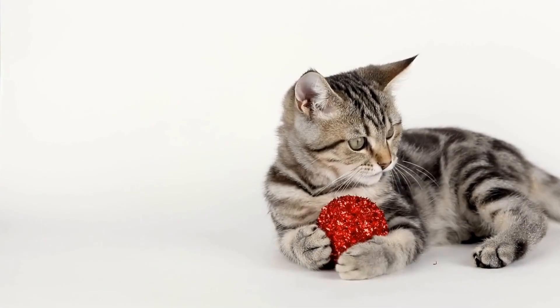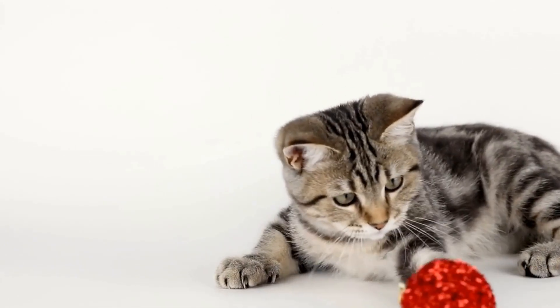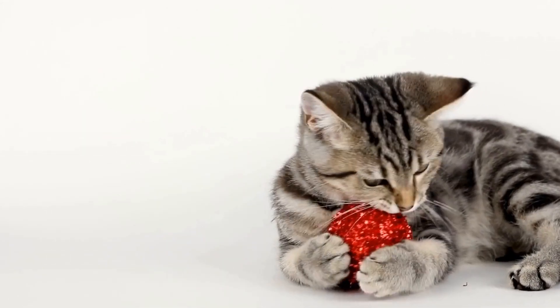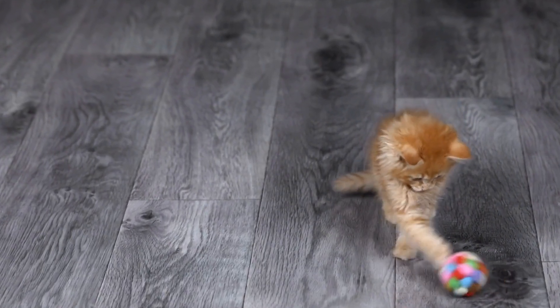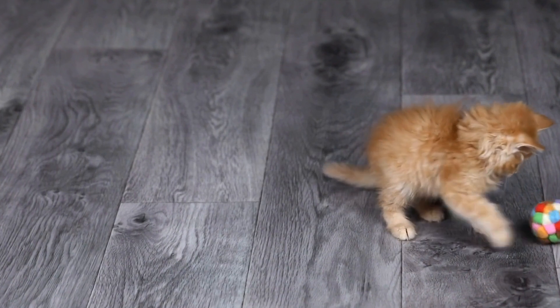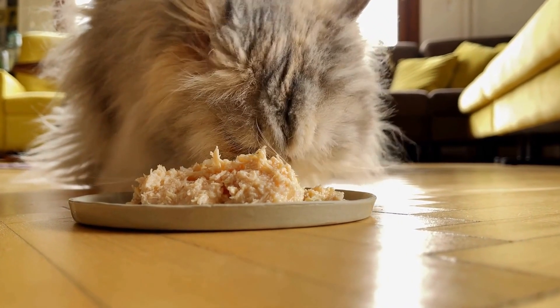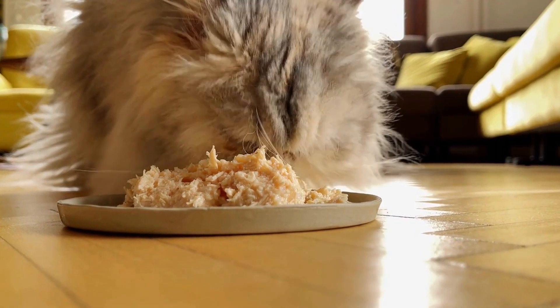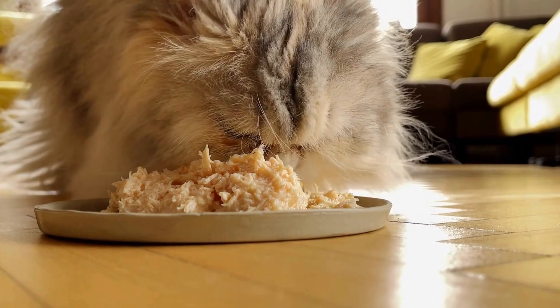consider using hypoallergenic shampoos or medicated baths recommended by your vet to help soothe the skin and alleviate itching or inflammation. It is equally important to ensure your cat follows a healthy and balanced diet. Opt for high-quality cat food that contains essential nutrients, such as omega-3 fatty acids, which can have a positive impact on your cat's skin health.